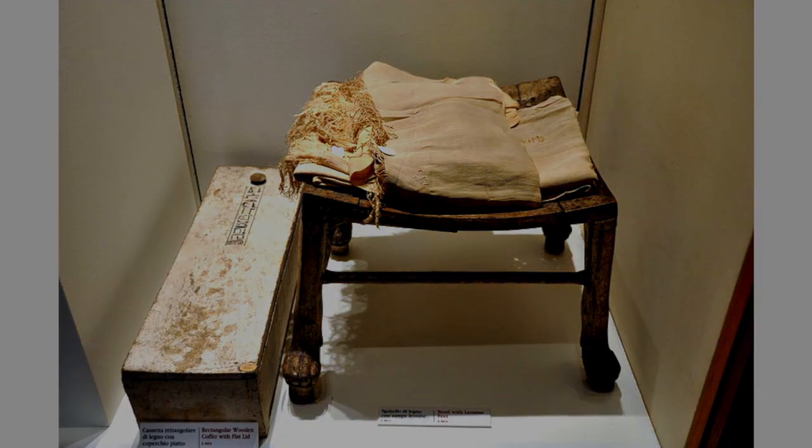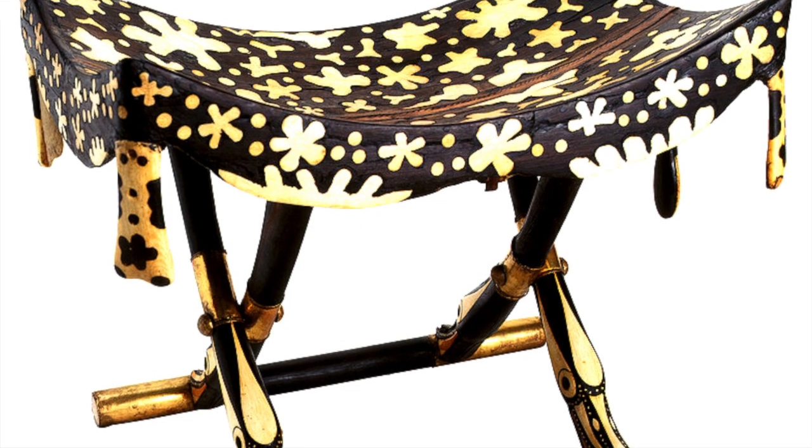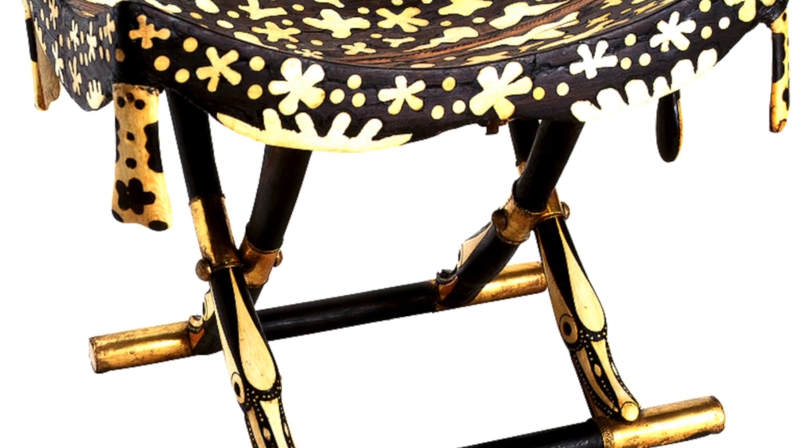Of course Pharaoh would have had the grandest of stools, ebony and inlaid with ivory, both imported commodities.